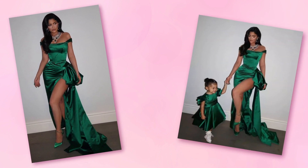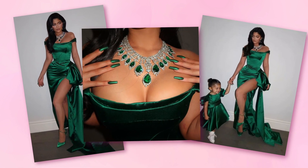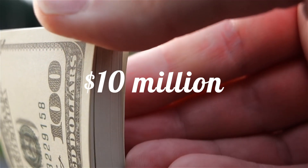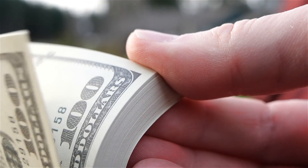Moving on to neck pieces — do you remember her amazing Christmas look back in 2019? There's no way you missed her and Stormi's matching gowns. But what outshined those two beautiful green dresses was Kylie's gorgeous emerald necklace that cost a fortune. Prepare yourselves, because the price tag on this one is going to surprise you: $10 million. That's how much that beautiful necklace is worth.